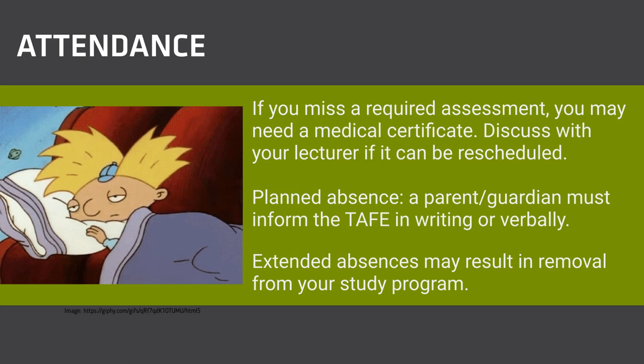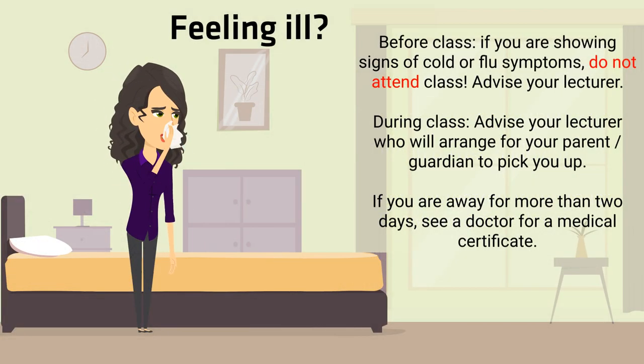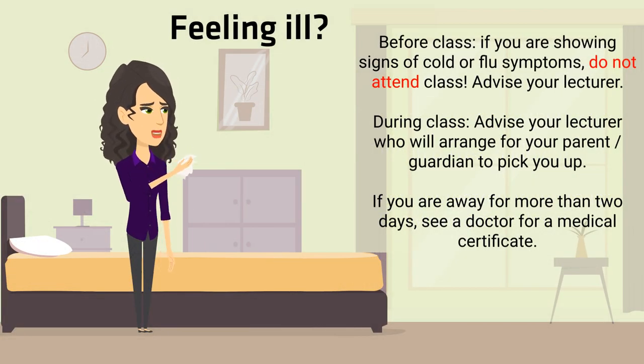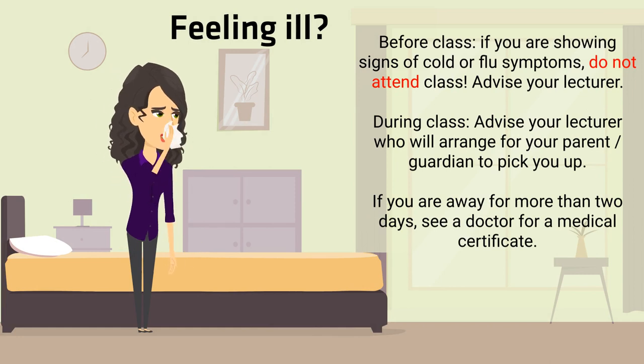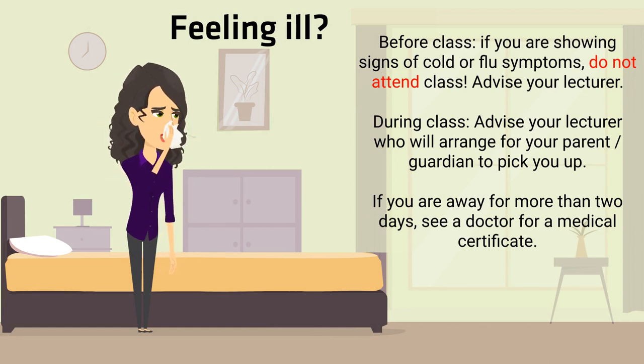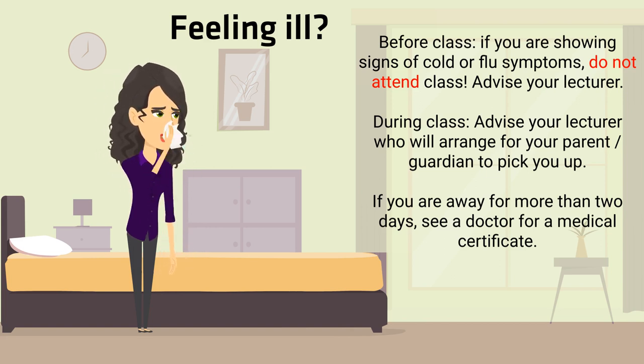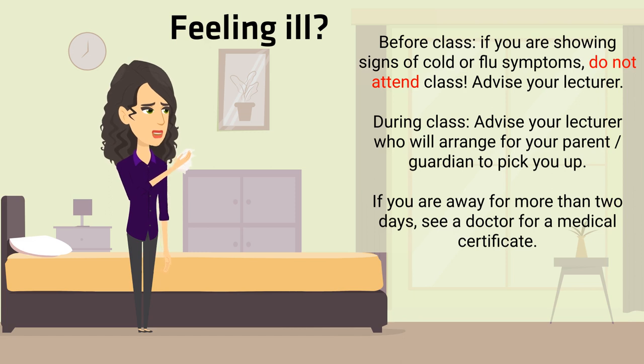Students cannot leave class to be a model for any beauty, hairdressing, fitness and massage treatments run on campus. If you are feeling unwell or are showing signs of cold and flu-like symptoms, please do not attend class. Call or email your lecturer that you will be absent, and do not forget a medical certificate if you will be absent for more than two days. If you are on campus and suddenly become unwell, advise your lecturer.